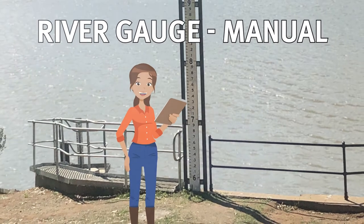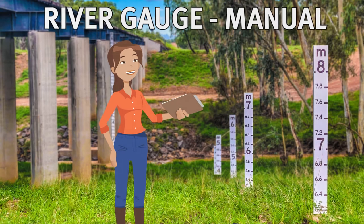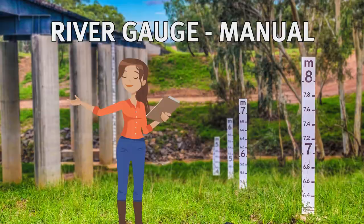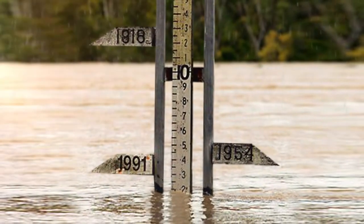Our river gauges measure water levels along Queensland's river systems. This manual river gauge is read by volunteers who visit the gauge location and report to the Bureau on the height of that river. This is done daily, or sometimes as the river rises, on an hourly basis.